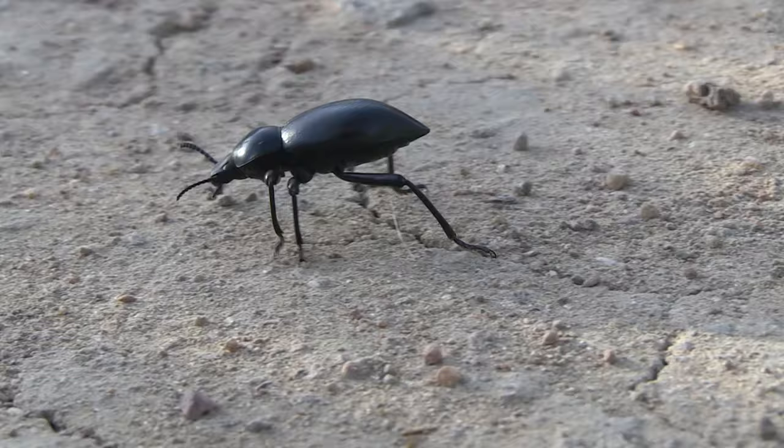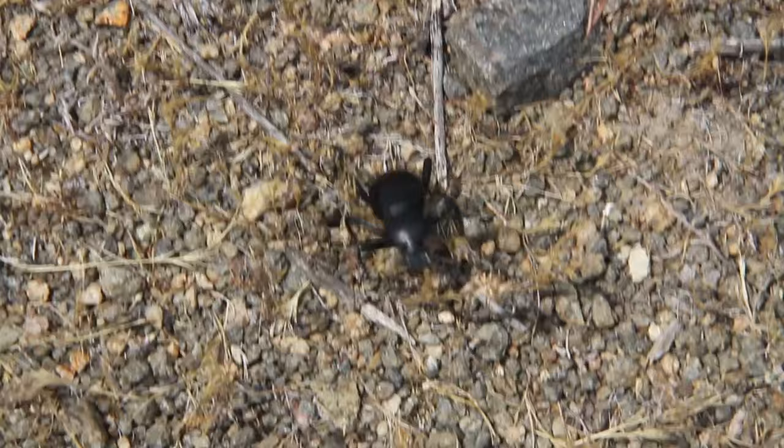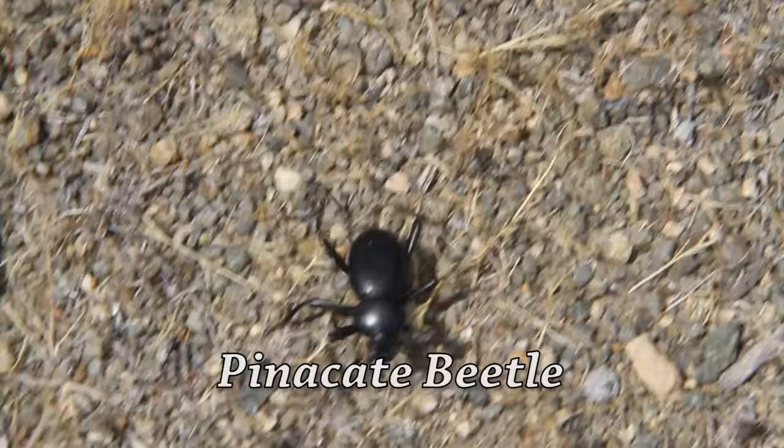Hiking around San Diego, you will probably encounter this fellow explorer. It goes by many names, but it is best known as the stink bug. A stink bug is actually a beetle, not a bug, and its official name is the pinacate beetle.